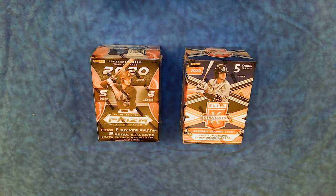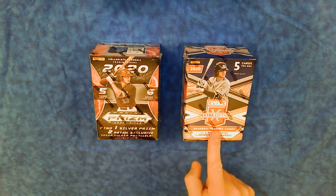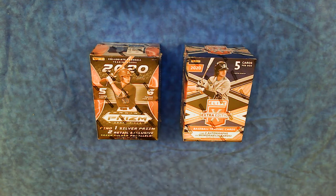Welcome to Pack Break Happy Hour. In this episode, we're going to open up a couple of baseball prospects or rookie packages that I managed to snag on the shelves — Panini products. The first one is Panini Prism Giraffe Picks, and the second is Panini Elite Extra Edition.